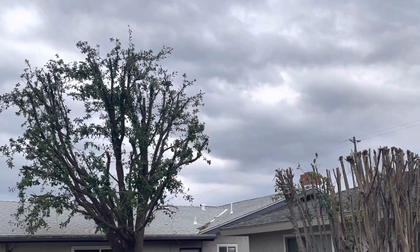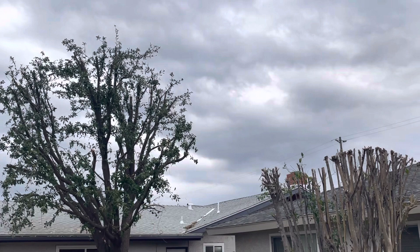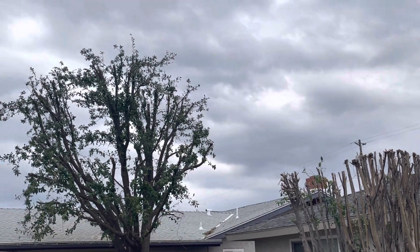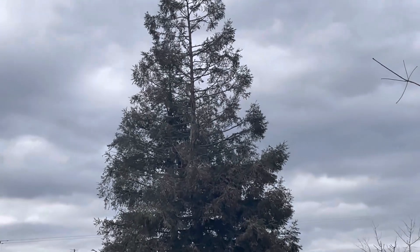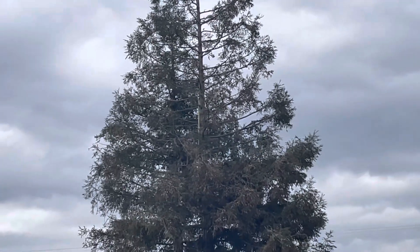I don't have to worry about that tree falling on my neighbor's house or on my house — that'd be a big problem. They even did my neighbor's tree; that thing is like 60 feet.